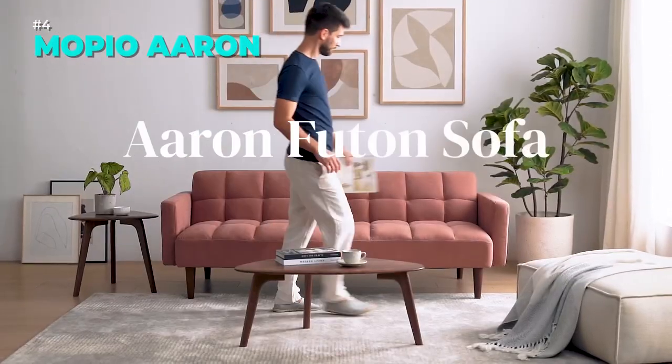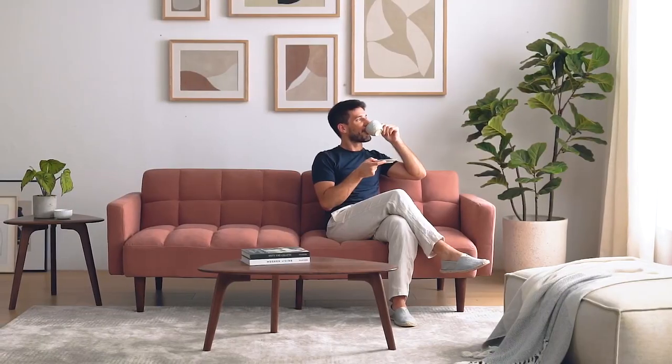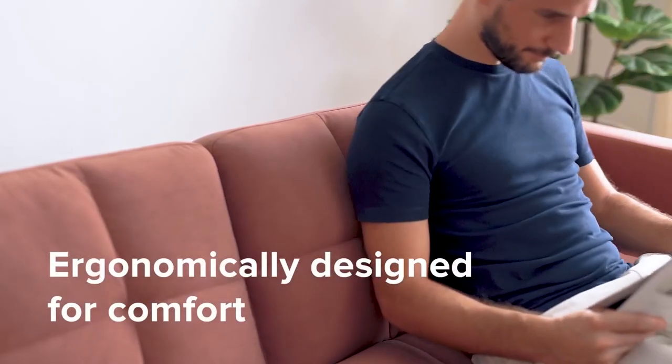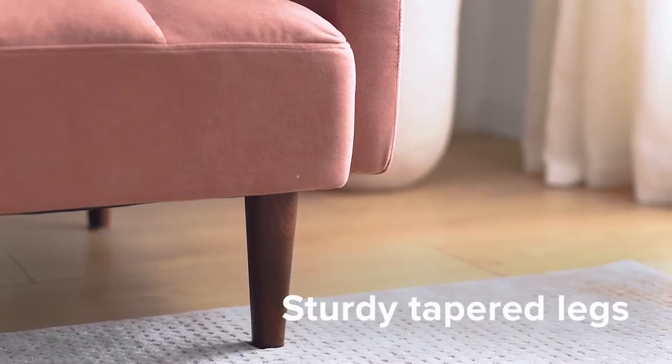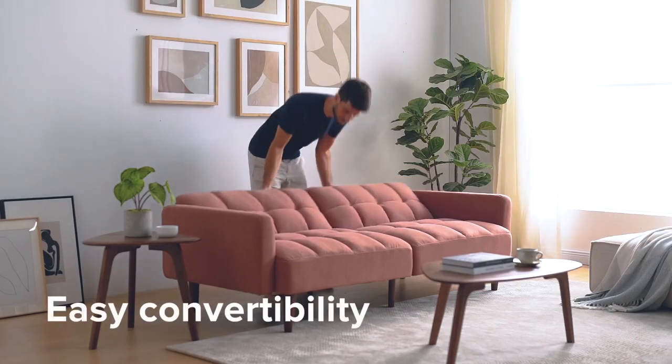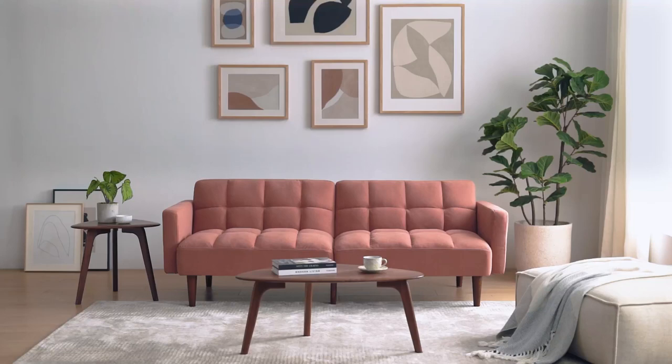Transform your living space with the Mopio Aaron Couch, a versatile and stylish sofa that doubles as a sleeper. This mid-century modern futon couch features a split-back design that lets you adjust each seat to your preferred angle, whether you want to sit, lounge, or sleep. The soft grain and matte finishing add a touch of elegance and comfort to any room.